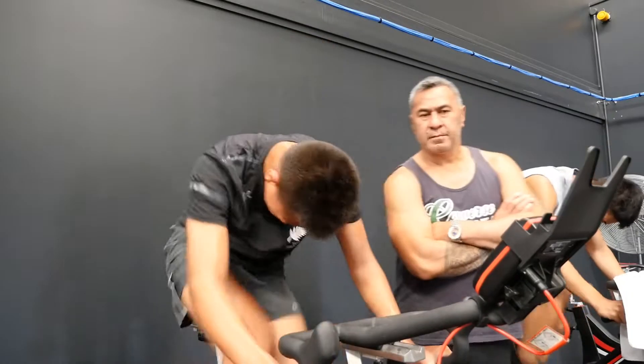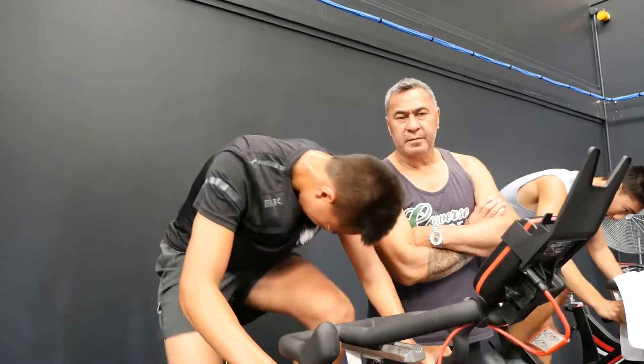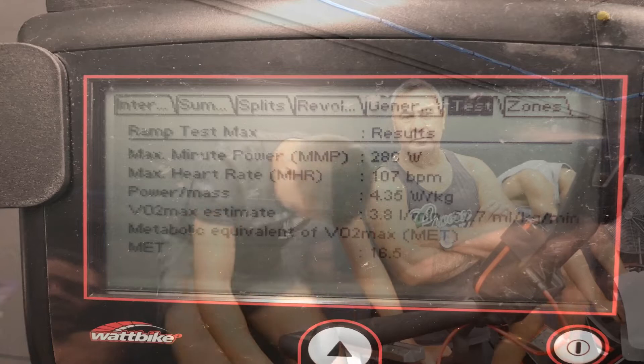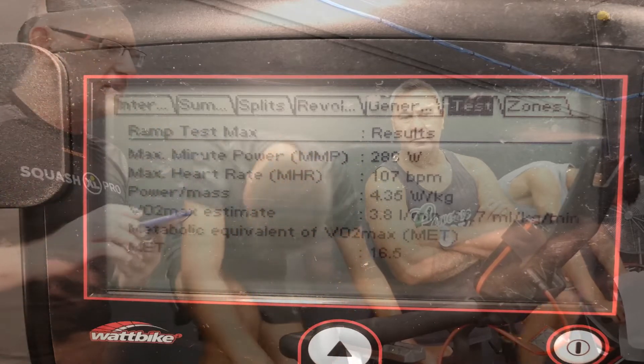We use a function on the Watt bikes called RANT tests for assessing athletes' fitness and mental fortitude. These tests generate a VO2 max score. Obviously this is not a proper VO2 test as there are no masks or other similar equipment, but they are also cheaper and can be run at any time.